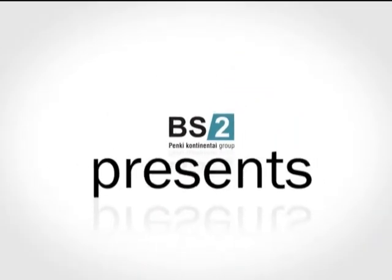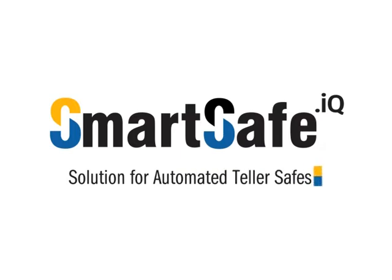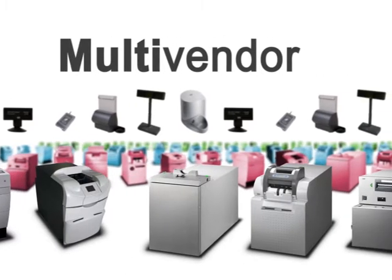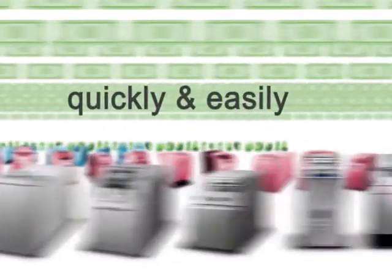DotAQ family products introduce the new model SmartSafe DotAQ, a solution for automated teller safes and an analytical platform. SmartSafe DotAQ is a multi-vendor solution that helps create a universal teller's workplace, enabling tellers to manage all receivable customer payments and incoming cash flows quickly and easily.